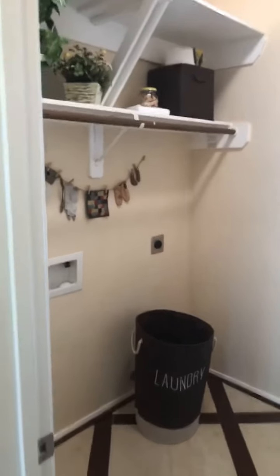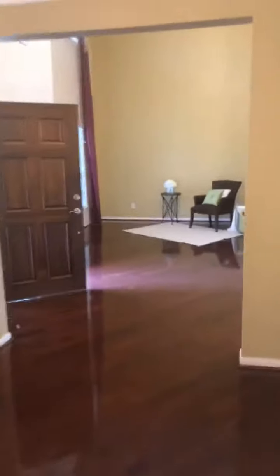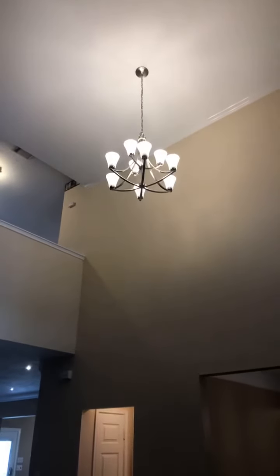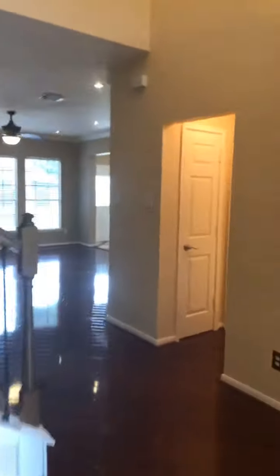Here we have the formal space — you can make this whatever you need. Now this is one of the coolest features I have seen in a while. You see this chandelier up here? How are you going to clean those light bulbs? Well, if you lower them with this switch right here, you don't have to get a big ladder. How cool is that?